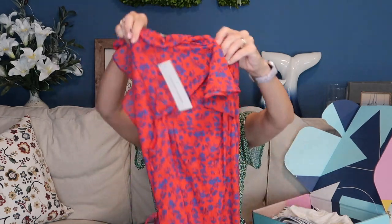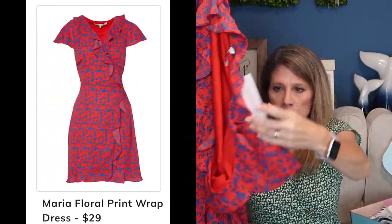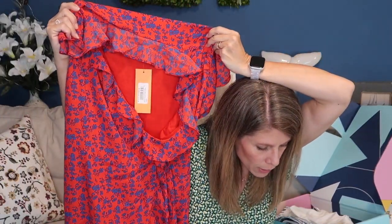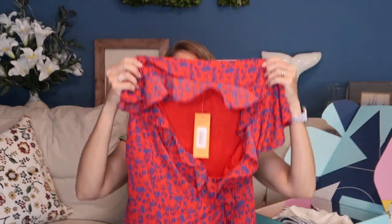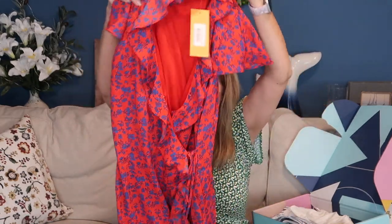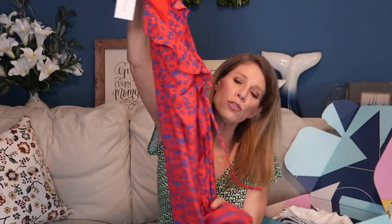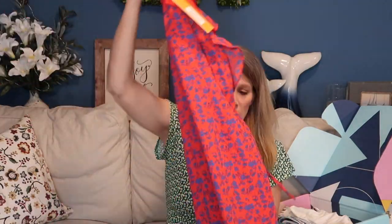I absolutely love the pattern on this dress — the blue and the red. This is the Marie Floral Print Wrap Dress, $29. It is a true wrap, so typically those can be super V-neck on me and often too short. I so hope this works. This is by Collective Concepts in a medium. You could dress this up for work or dress it down — wear sneakers or heels. I love it.